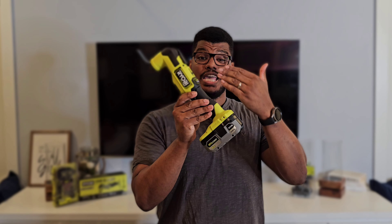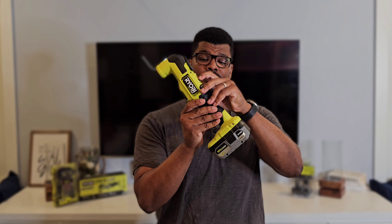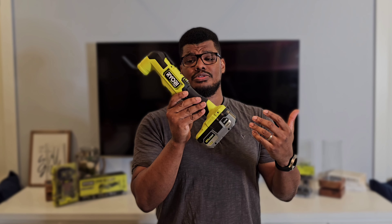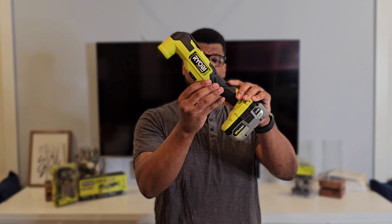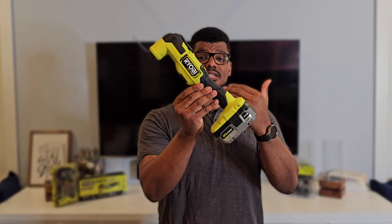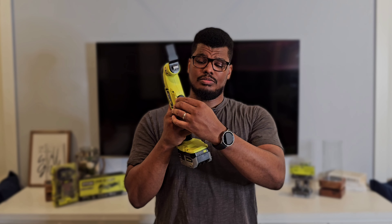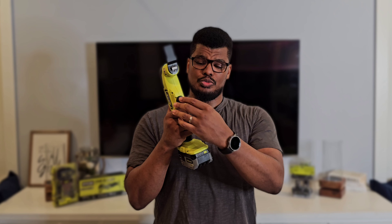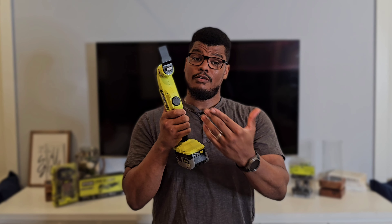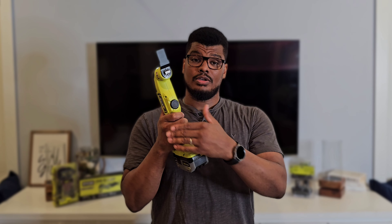This tool has a switch-on feature, so when you turn it on you don't have to keep a trigger depressed for the duration of use. In conjunction with the switch-on, there's a power dial selector at the bottom with six different speeds. Here are all six speeds demonstrated.